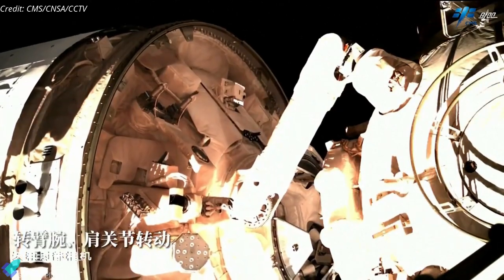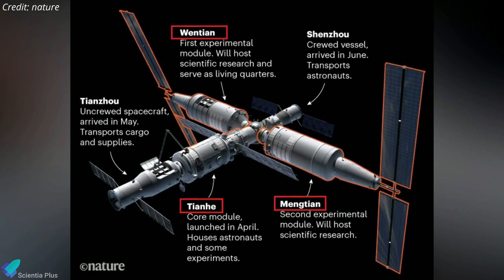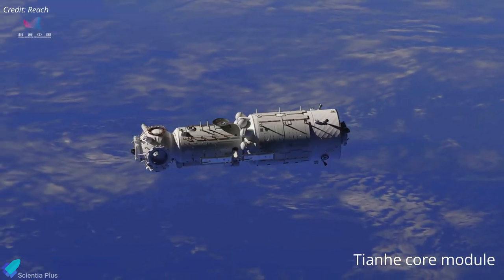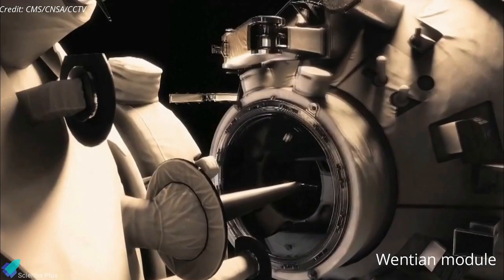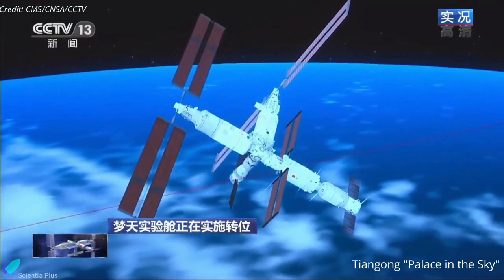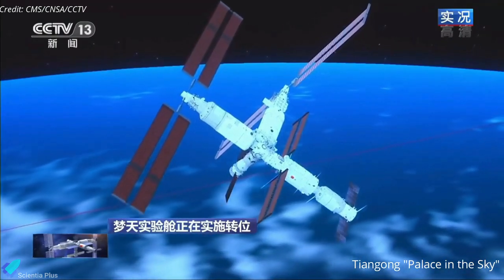Hours after docking, the Mengtian module was relocated to its permanent position, and the three modules — Tianhe, Wentian, and Mengtian — formed the basic T-shaped structure of the Jiangong Space Station. The station's core module, called Tianhe, went into space in April 2021. In July this year, China launched the Wentian Lab Module, which then docked with the core module. Tiangong, meaning 'palace in the sky,' is now one of two space stations currently orbiting the Earth, the other being the International Space Station.